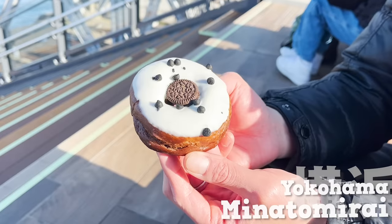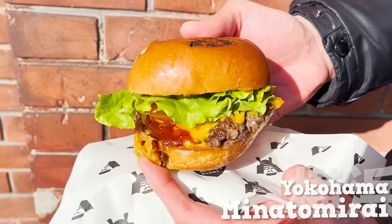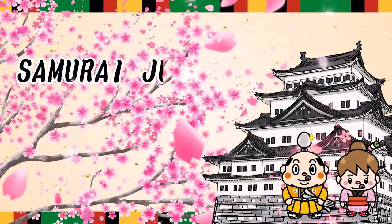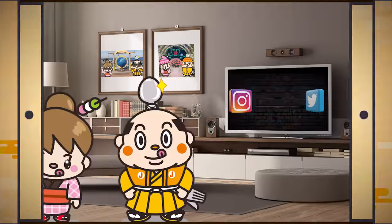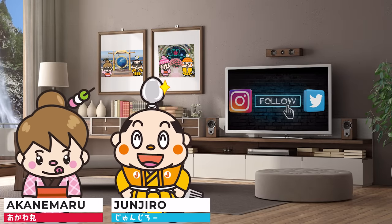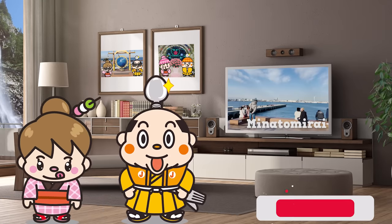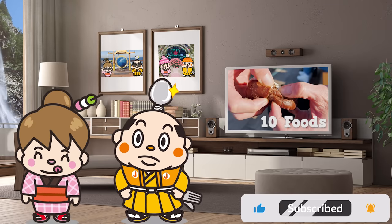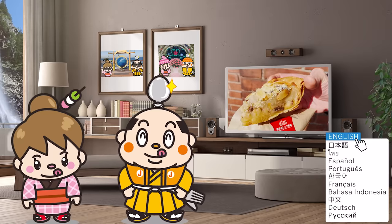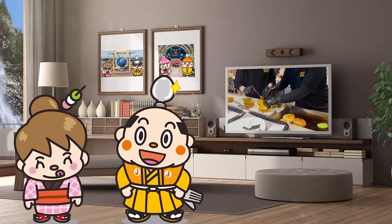Street food at Yokohama Minatomirai — 10 must-try foods. Hi, I'm Samurai Junjiro, born and raised in Japan. In today's video, we'll wander about in Yokohama Minatomirai and share with you 10 types of menu that will always be sold out for their popularity. In the end comes a great hit hamburger, so keep watching. Now let's get started.